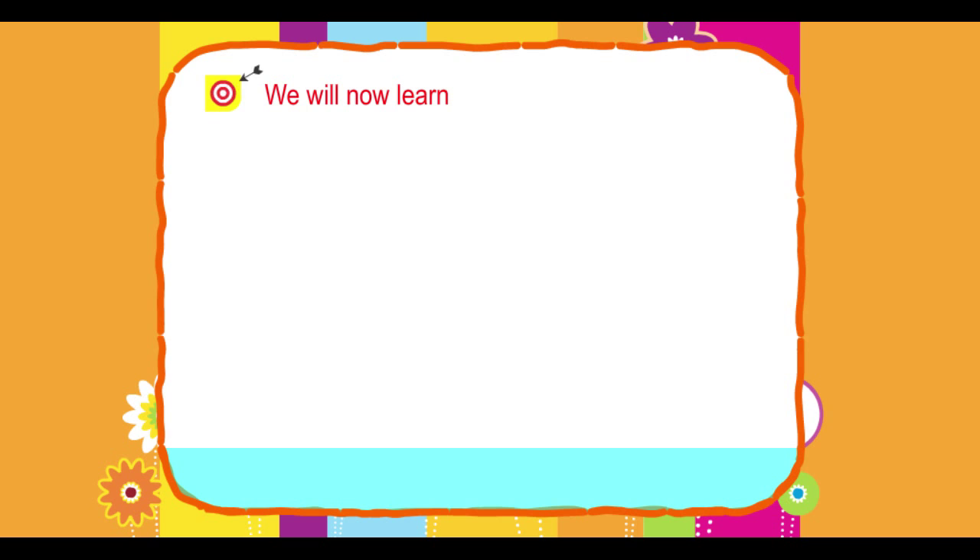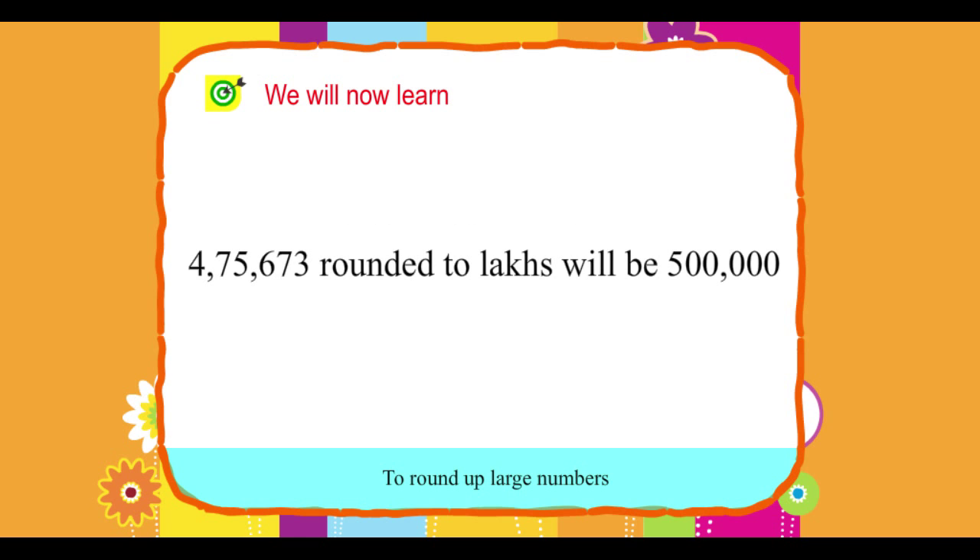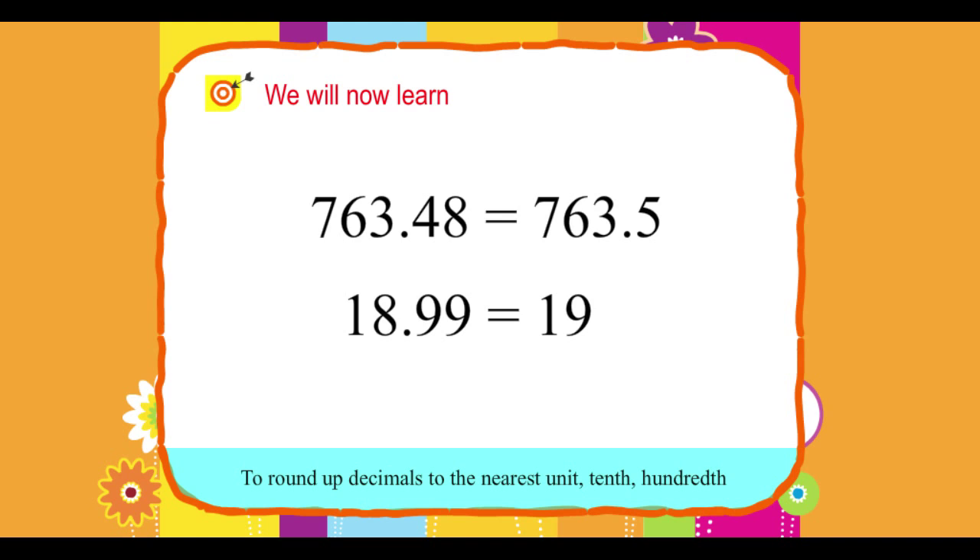We will now learn: to round up large numbers, and to round up decimals to the nearest unit, tenth, and hundredth.